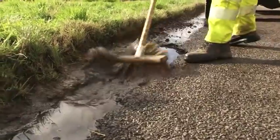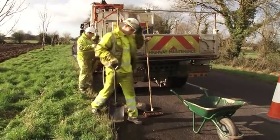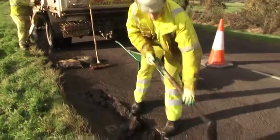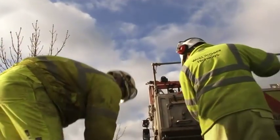The number of potholes in West Sussex can triple after heavy rain or snow. We've been watching the gangs at work to find out how they mend them, and to take a look at some of the reasons that they can suddenly appear.